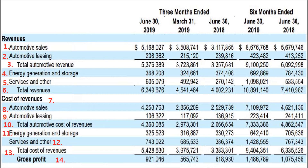Energy generation and storage revenue — that's solar roof and storage — is $368 million. Compared to previous quarters, it has been growing pretty well; it's not all-time high but it's getting there. Service and other revenues is $605 million — they have certainly increased the service and other revenue a lot.